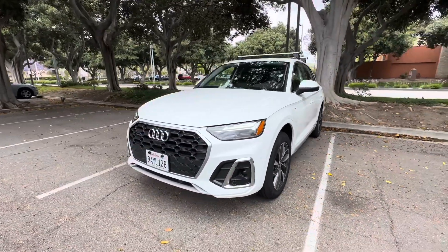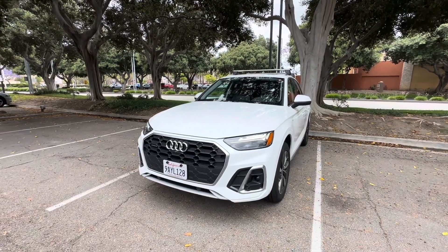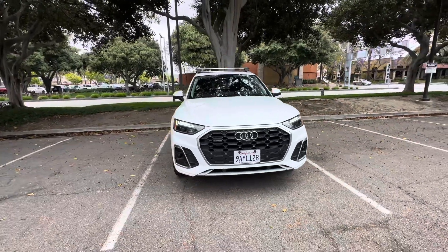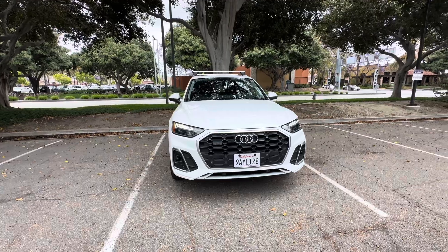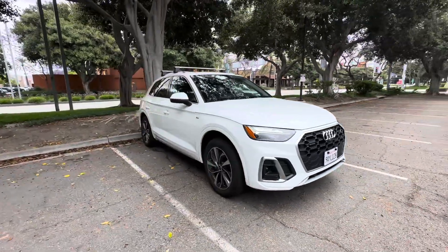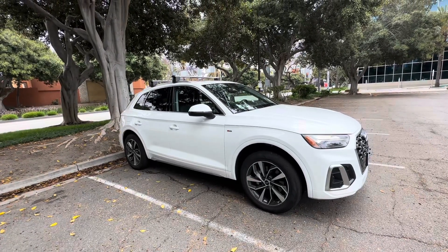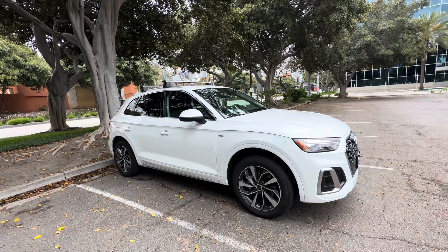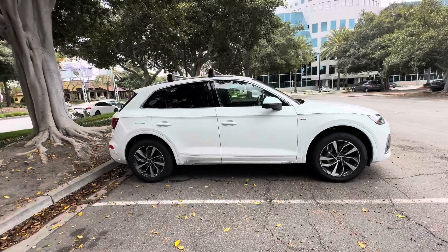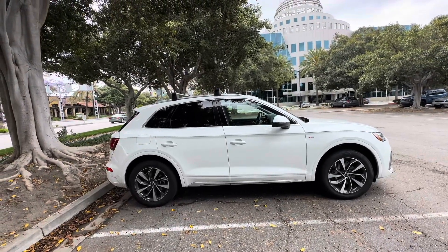Thank you for watching this quick overview of the 2024 Audi Q5. It's a great vehicle and a great option for a lot of people out there looking for different vehicles — this could definitely be the one for you. I would potentially, if it was me, wait for a refresh of the interior just to kind of bring it up to modern times. Anyway, thank you for watching this quick video. I really do appreciate the support. If you like the video, hit the thumbs up. If you have any questions or comments, please leave them below. If you want to see more videos like this, sub to the channel. Thanks a lot and have a great day.